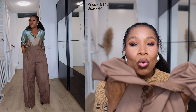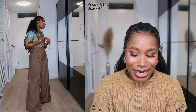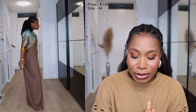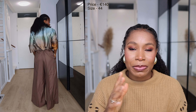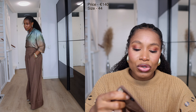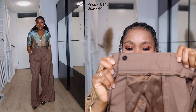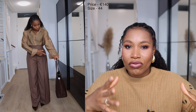Next item I got is this brown wide leg wool blend trouser. This is such a classic piece and I love the color for autumn. It is a wool blend trouser, so it's going to help to keep you warm especially during the colder months. It's a wide leg trouser and it also has a thick band, so when you cinch it on the waist, the band just gives it a bit of shape.